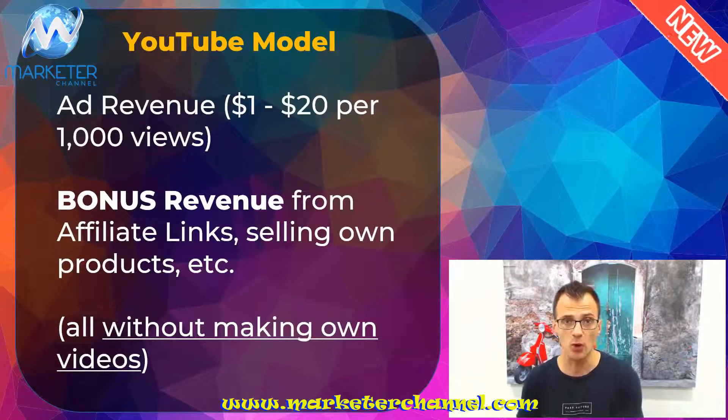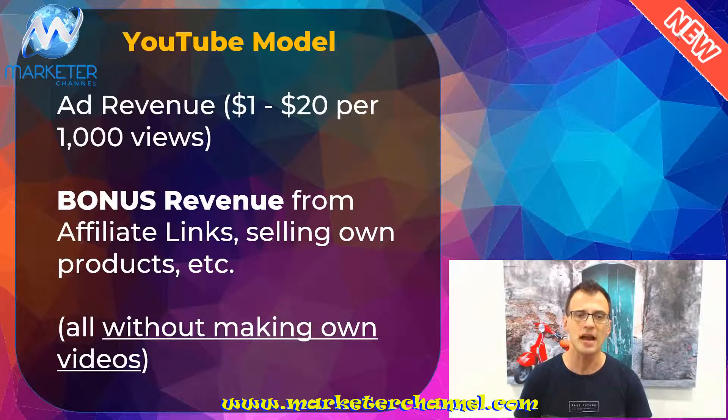And you can use this model to make money from YouTube in all of these ways without actually making your own videos. This is really exciting — I'm pretty pumped to show you this strategy. Let me jump over into my YouTube account and show you a few things.